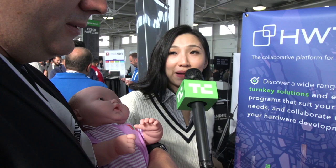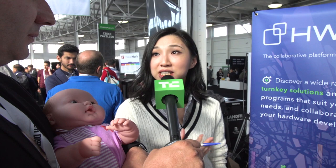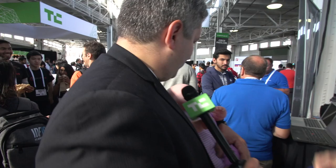Our company is called HardwareTrack, and it's an open platform. We're looking for any kind of hardware startup and we bring them on our platform, providing suitable manufacturing services whether they're looking for prototyping, max production, or small batch production. The website is HardwareTrack.com.